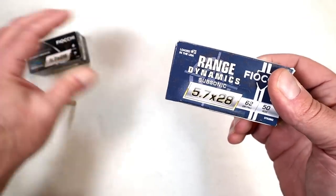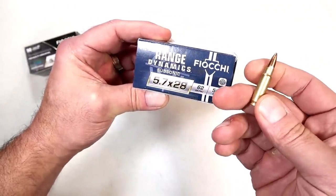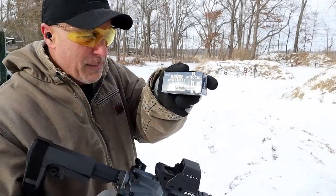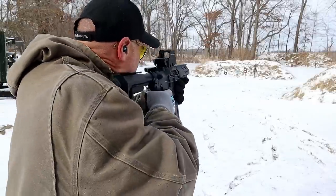I don't have much of this so I shot the CMMG Banshee with this round, and it certainly performed well. Let's take a look back at the Banshee with Fiocchi Range Dynamics subsonic 62 grain 5.7, shooting at 50 yards.